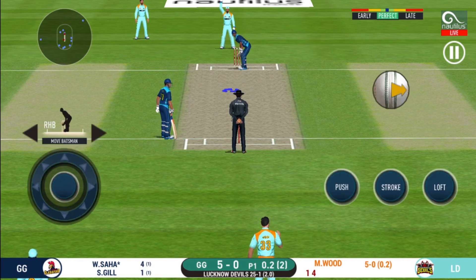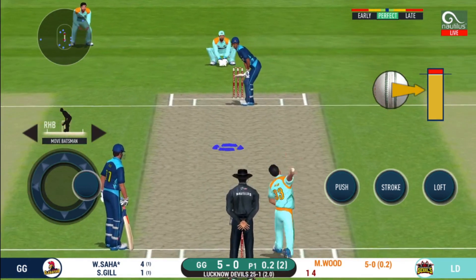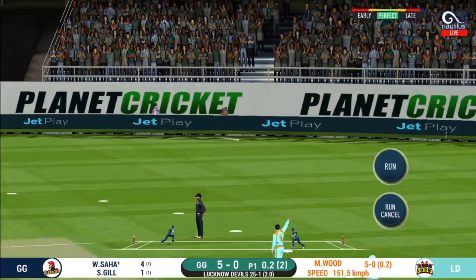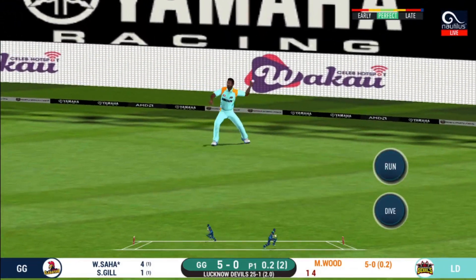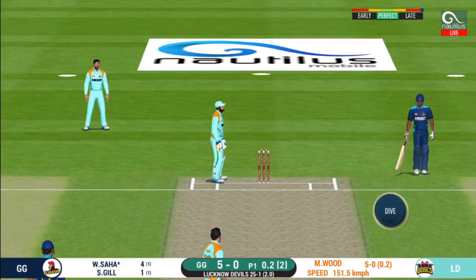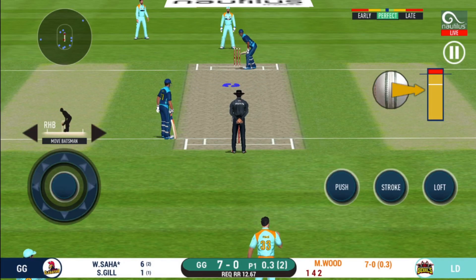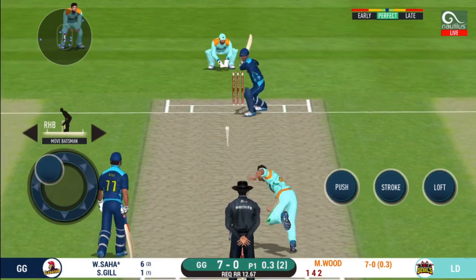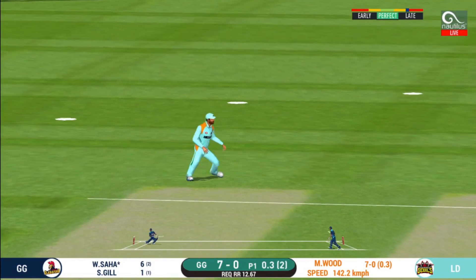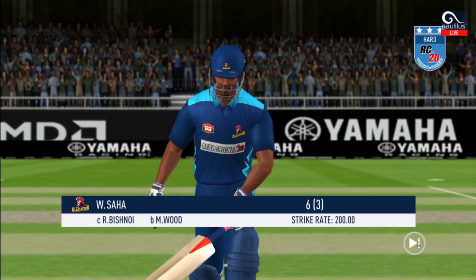He has got a wide range of shots — what is he going to do next? They are calling for two — that is excellent running between the wickets. Slips are in place. That is an excellent catch! He has to walk back to the pavilion.